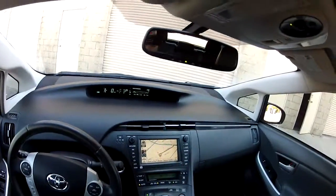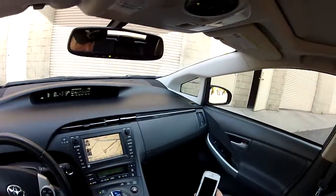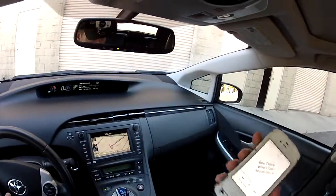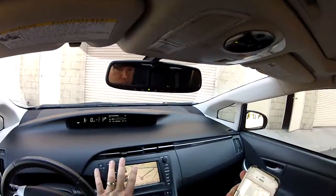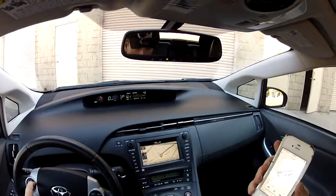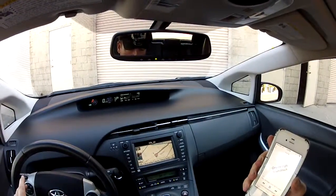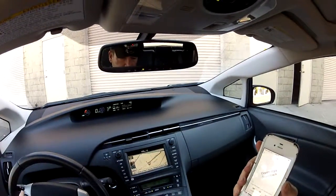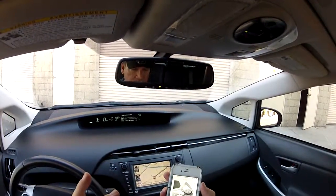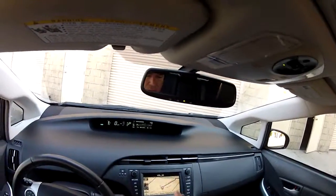This car only has 31,000 miles and it has Bluetooth audio streaming. I've got music on my phone — I can fast forward to the next song and turn the volume up. The music is on my phone and it's playing via Bluetooth wireless playback to the radio. You've got JBL premium sound. The music is playing wirelessly — there's nothing plugged in.